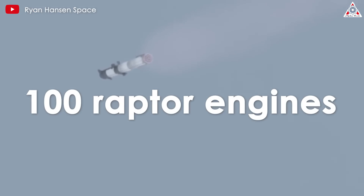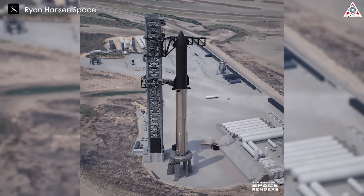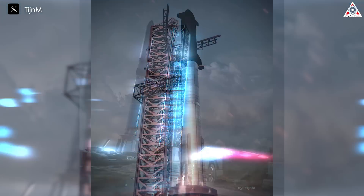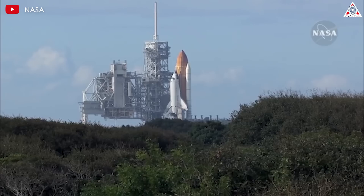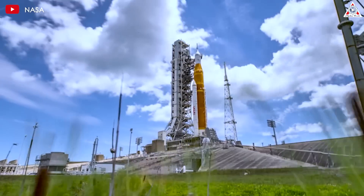The total weight of Starship 2.0 would be up to 40,000 tons, requiring at least 100 Raptor engines to lift this monster. It would be nearly three-quarters the height of the Eiffel Tower, and the current Starship version would look like a tiny figure standing next to a giant. That sounds unrealistic, but dreams have no limits — especially for ambitious people like Elon Musk.